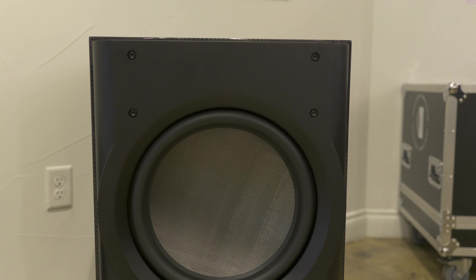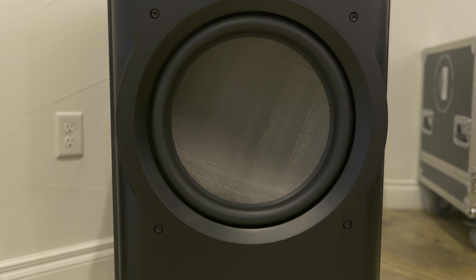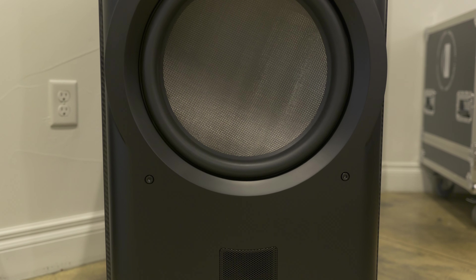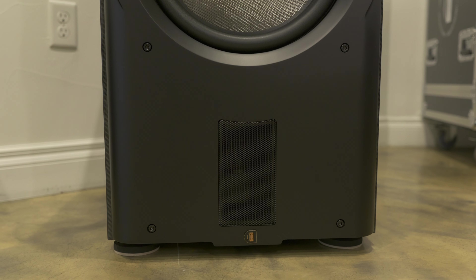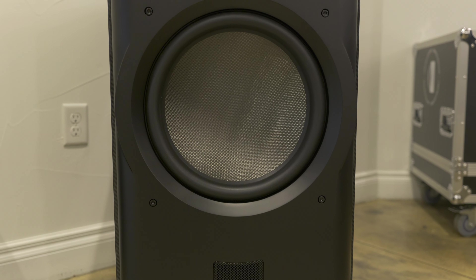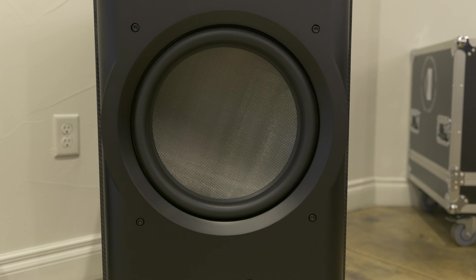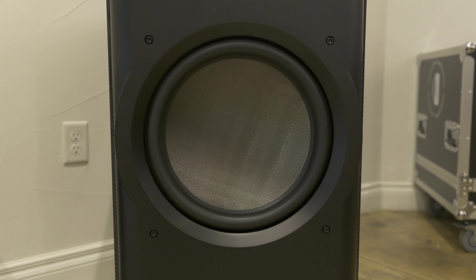This sub — unfortunately I didn't get a model number or any of the specs. The only thing I know is that you cannot purchase this subwoofer unless you purchase the LE, the limited edition speakers that were on display. You can't buy it solo — this sub is only accessible if you buy the limited edition speaker. So very premium.